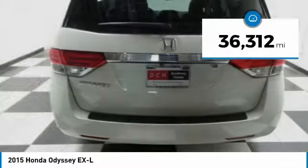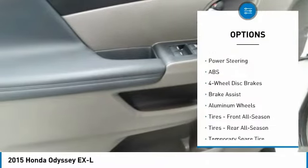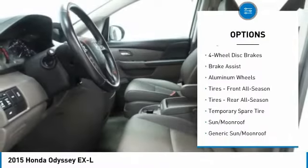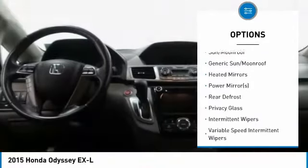This vehicle has less than 40,000 miles. Here are some of this vehicle's great options: power passenger seat, anti-lock braking system, keyless entry, power liftgate, and steering wheel audio controls.